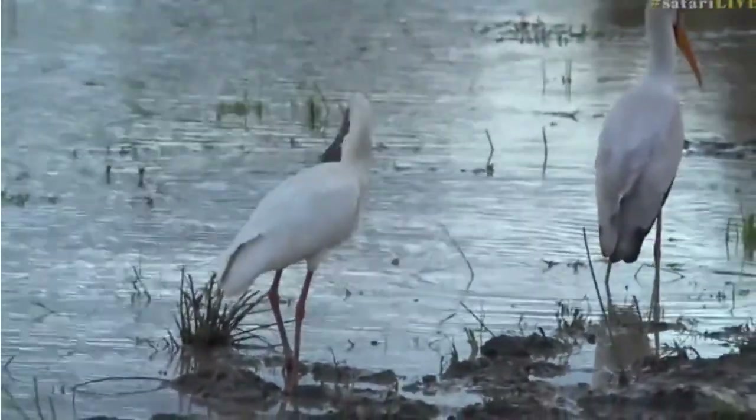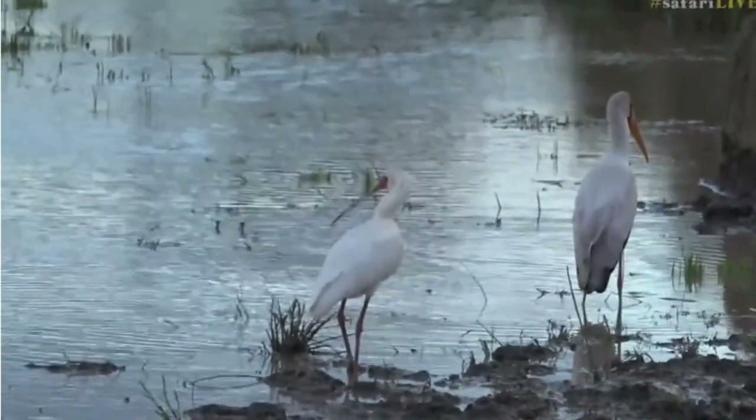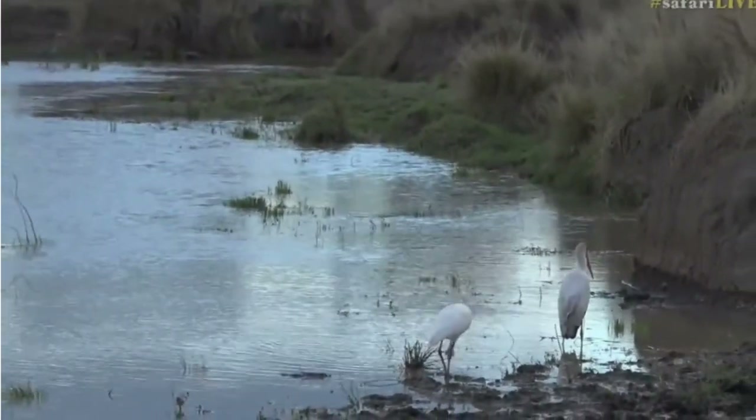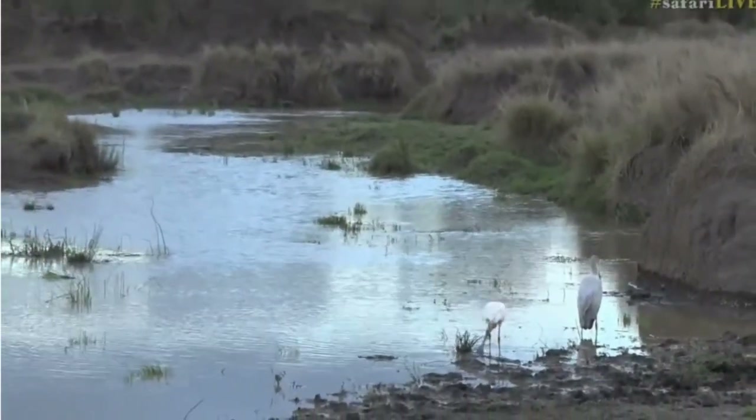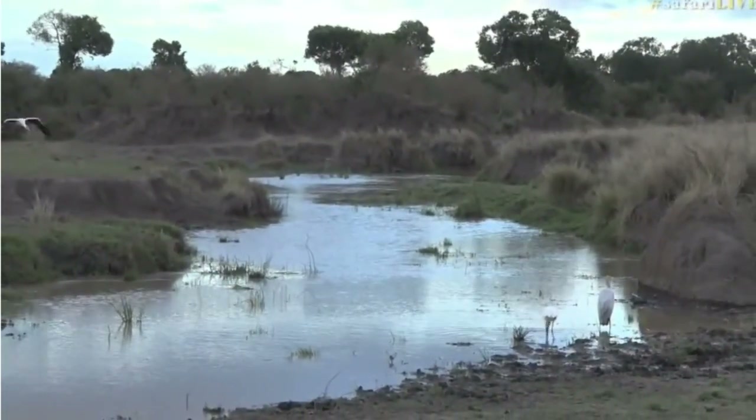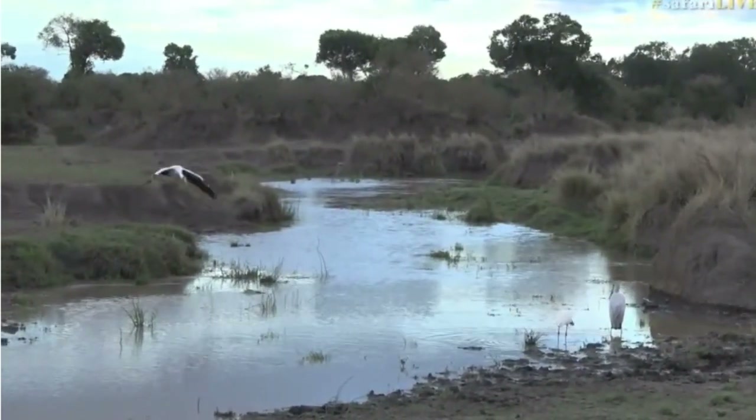Tina, you've said that the spoonbill is number 30 on your bird list - congratulations! Actually, I need to add a few more birds to my list too. Shall I do that while I'm here while you watch the birds? Let me find it - I have to find a pen though. Where is my pen? And the page.